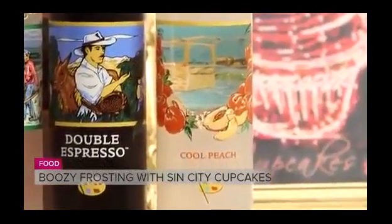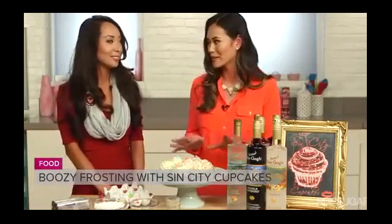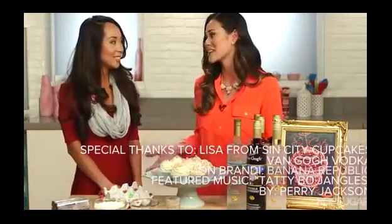The best tip when you are making boozy frostings at home is to try to pair them like your favorite cocktail. I cannot wait to experiment with this at home. Lisa, thank you so much for being here.